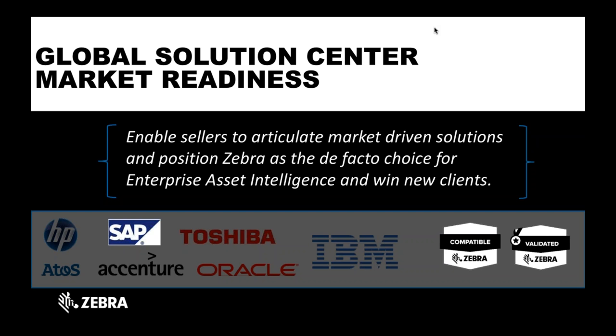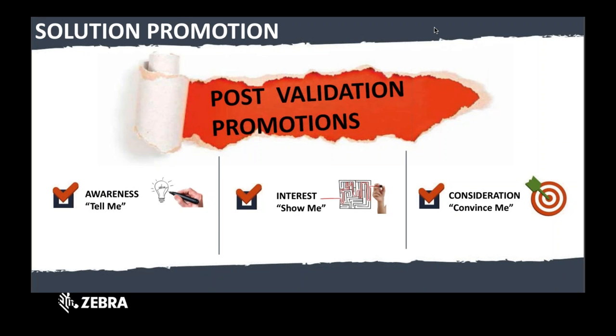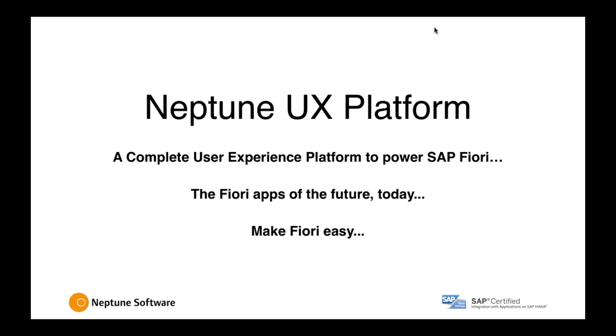Today we're going to focus on Neptune as it relates to SAP. Because Neptune completed validation, there are three things we'd like you to look at while Martin walks you through the presentation: awareness, to show you that this solution is available; interest and consideration, so when you go into an account, consider Neptune as an offering that you can lead with in terms of leading with software to pull in more hardware. I'd like to introduce you to Martin and have him walk you through a tour of the company and the overall Neptune solution.